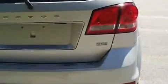As I walk around the back, I want you to get a good look at the great condition that it's in. It's got dual exhaust, and it's also a flex fuel vehicle.